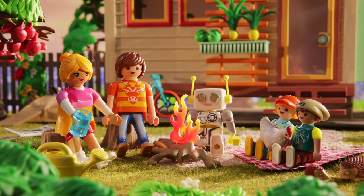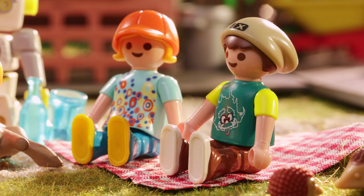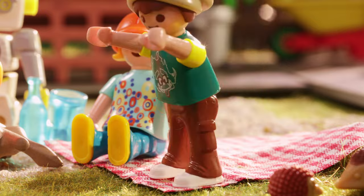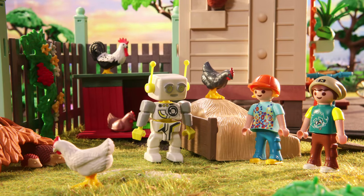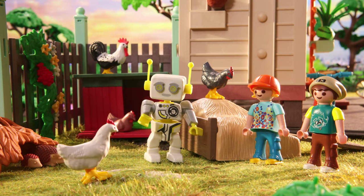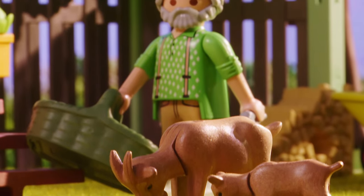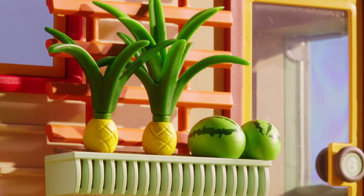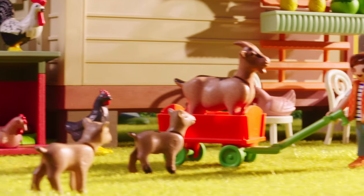Oh yes, I completely forgot to tell you. There is also a chicken coop here. That's awesome. Come on, Lisa, let's go see. That's practical — chickens in your own garden. That's right. Since a tiny house requires very little space, it often has a big garden. And therefore, many people who live in tiny houses grow their own fruit and vegetables or keep chickens and other animals.